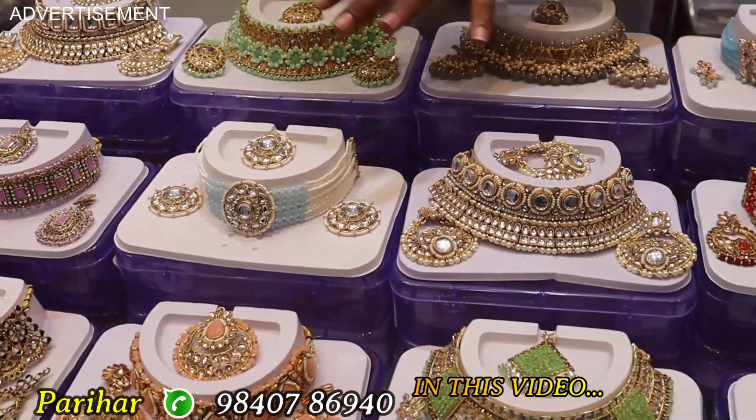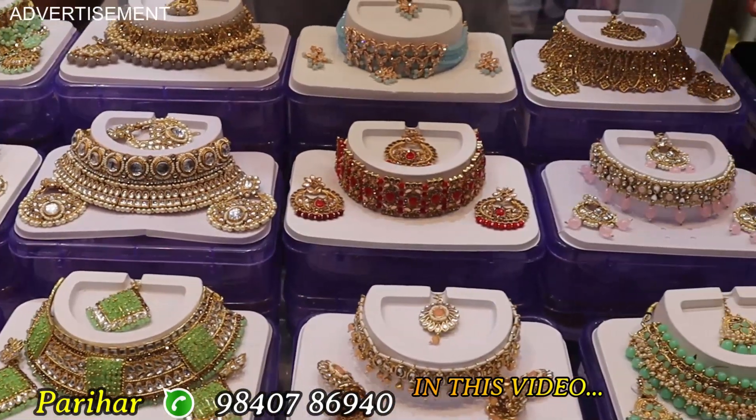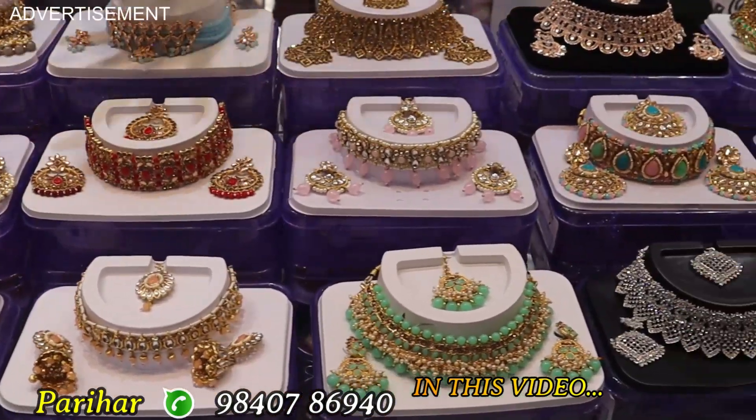I am looking at the choker — full and full different new models. There are pearl type, crystal type, stone type, and kundan type.